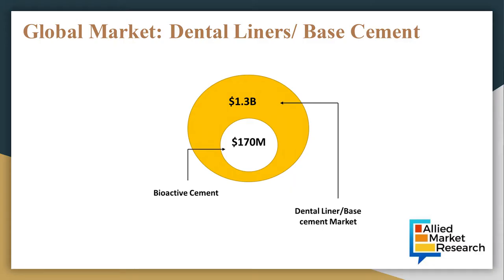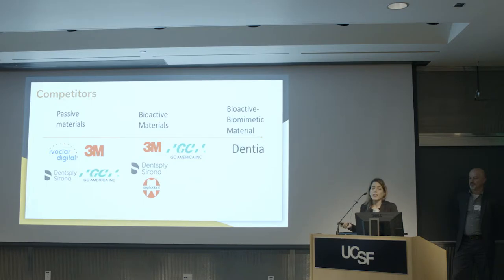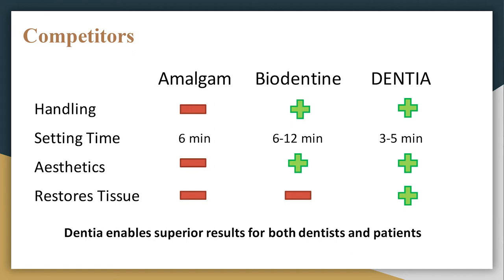Surprisingly, this kind of cement has about a $150 million market size based on market research from a couple of years ago. You may know some of the companies addressing that market, including 3M. The materials they produce can be categorized as passive or bioactive, but we are creating a bioactive biomimetic material — different materials and strategies lead to different properties.